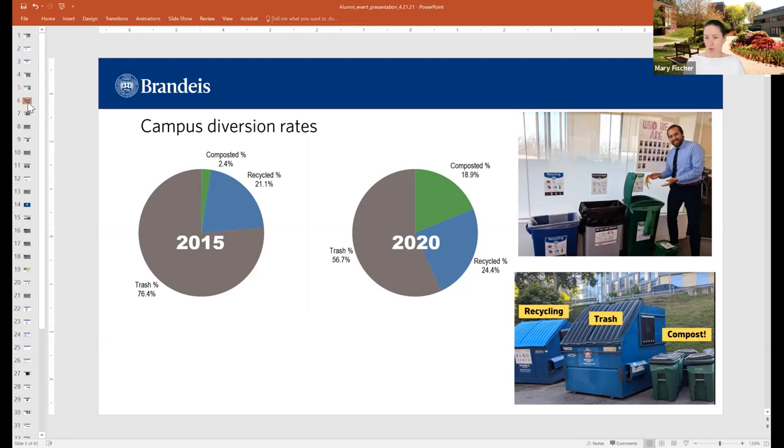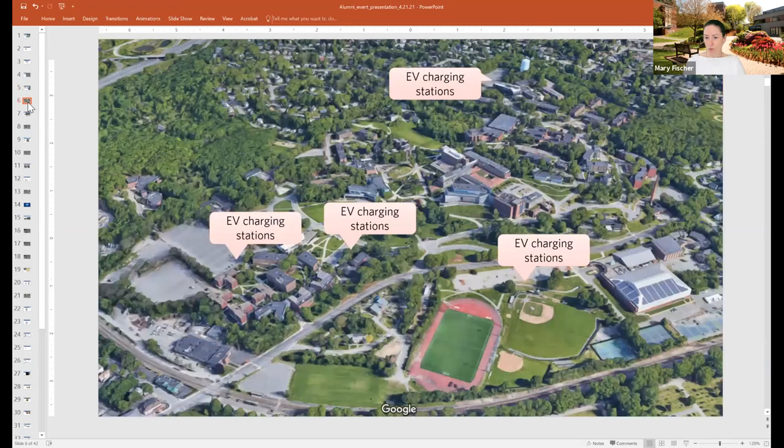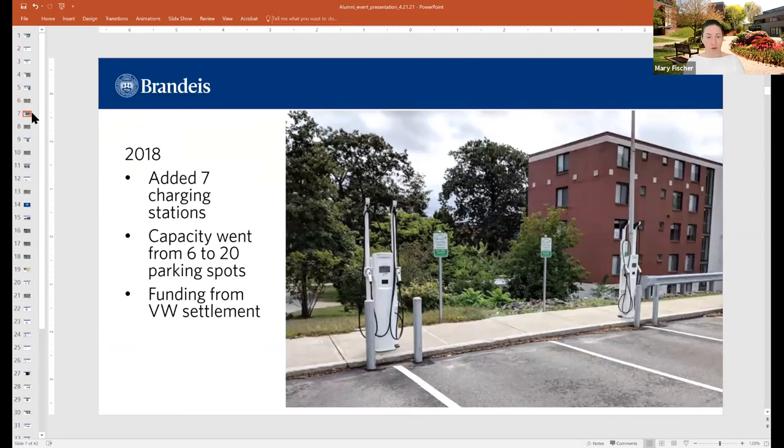I want to switch to our EV charging stations, another program I was able to bring to campus — or the expansion of EV charging stations. We had three. If you remember, there was an emissions scandal with Volkswagen several years ago. They had been marketing their diesel vehicles as clean diesel, then there was a whistleblower and they were outed — it was made public that they were not in fact clean in any way, shape or form. The U.S., along with many other countries, sued them, and part of their settlement was to fund the expansion of EV charging infrastructure. Brandeis was the first in the Northeast to receive some funding from this settlement.